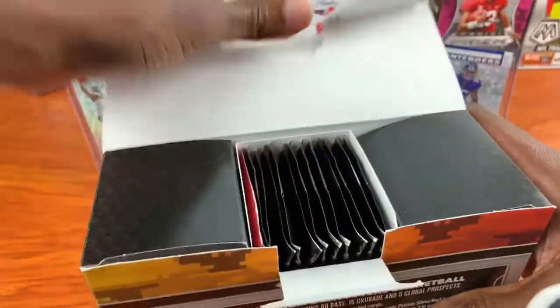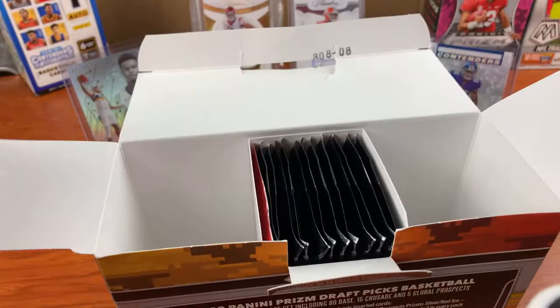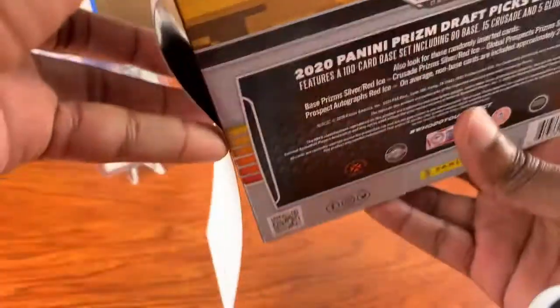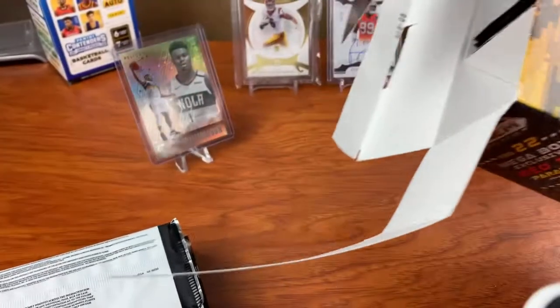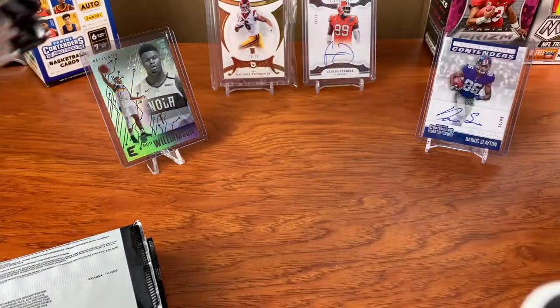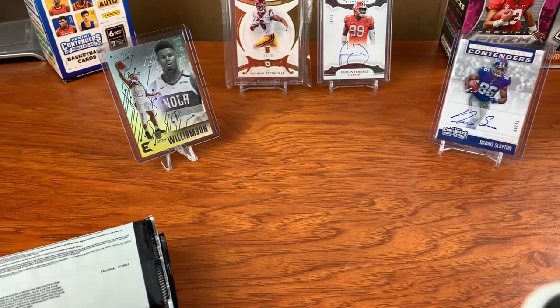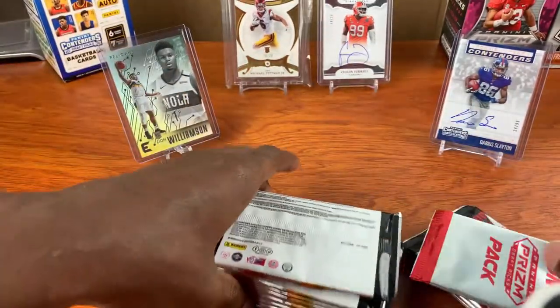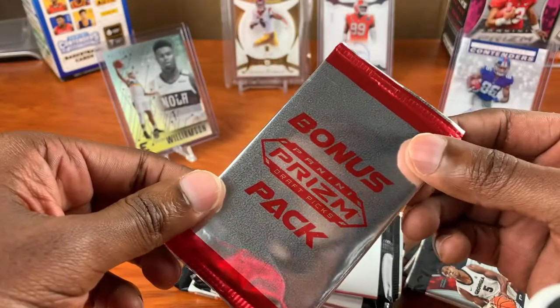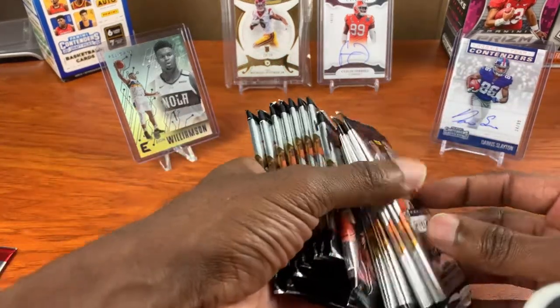Alright, so again — Mega Box, Panini Prism. You got it all nice and neat in the middle. So there is our bonus pack — of course we're going to save that for last. Alright, so we have 12 packs here of 5 cards. Let's get into it.